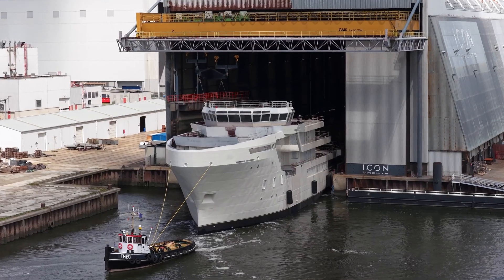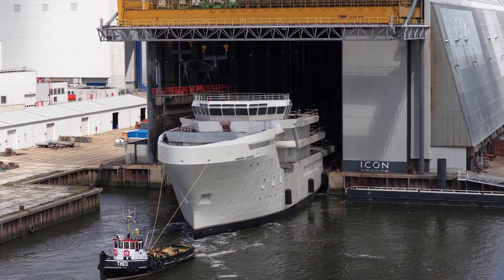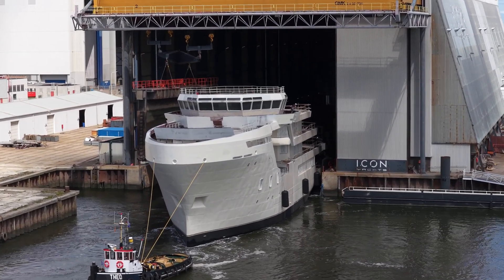What I find particularly enticing about this project, from a personal perspective, is the combination of a really well-proven seaworthy hull with a thoughtful, well-designed interior and a state-of-the-art yet commercially proven electric hybrid propulsion system.